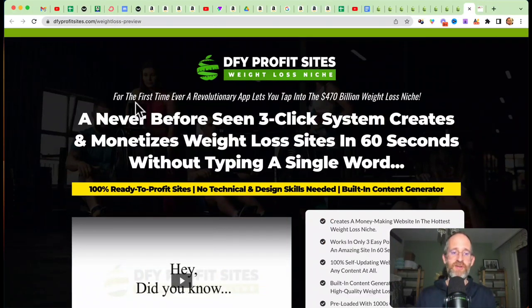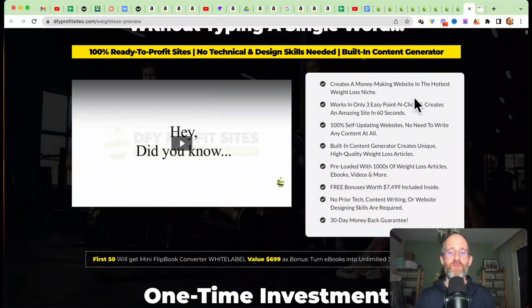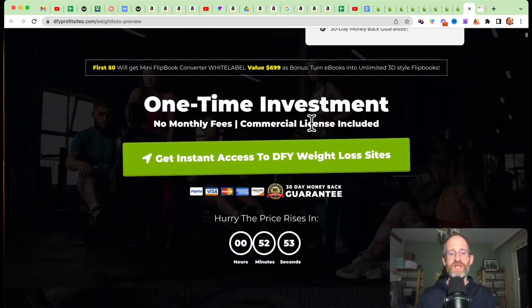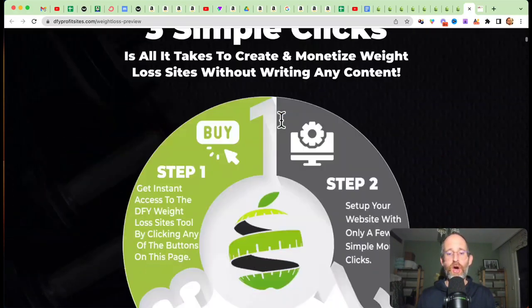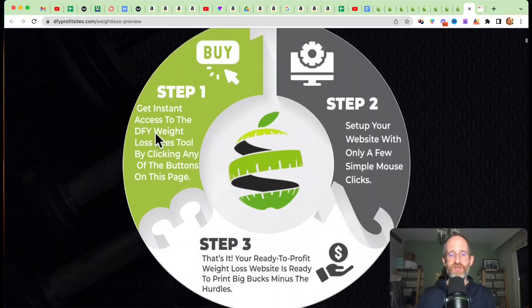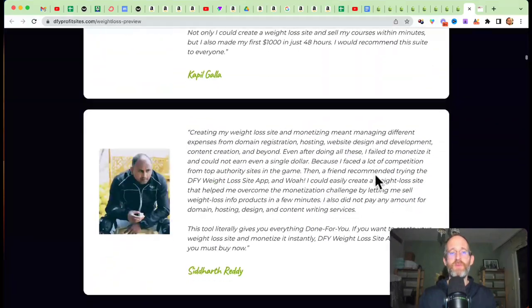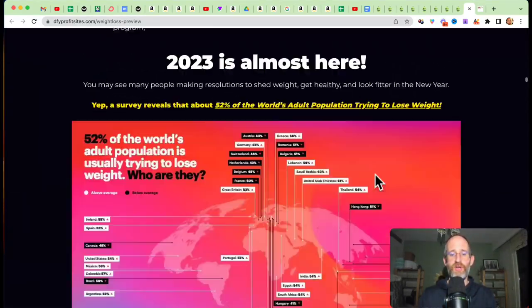Let's take a look at the sales page together. It says a revolutionary app lets you tap into the $470 billion weight loss niche — a never-before-seen three-click system creates and monetizes weight loss sites in 60 seconds without typing a single word. This is a software that will create done-for-you self-updating niche sites in the profitable weight loss niche. It also has a commercial license included and no monthly fees. You just go in, purchase the software, set it up, and then you're ready to go with it fully monetized and fully done for you.